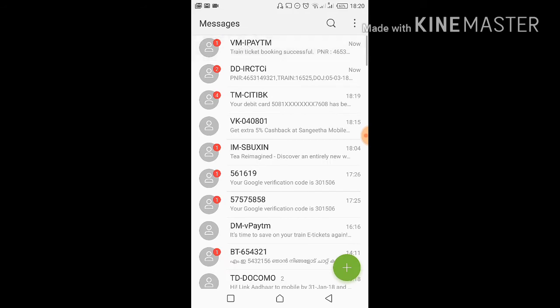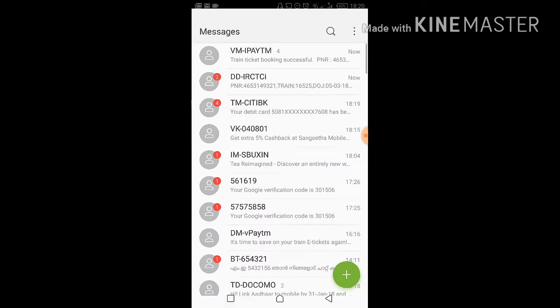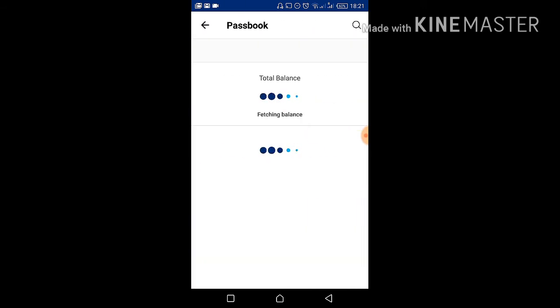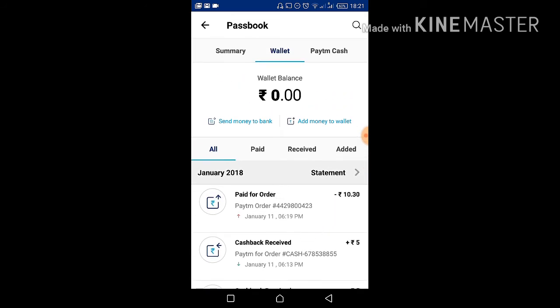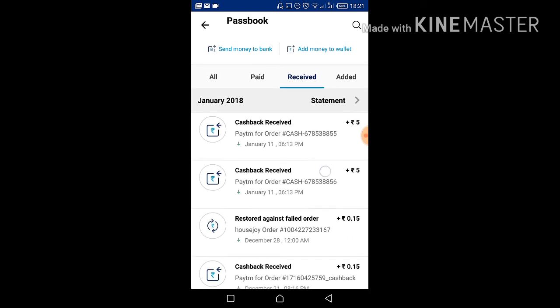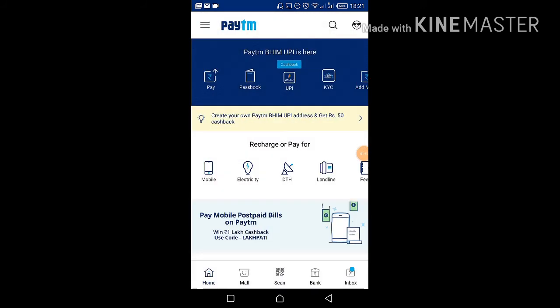The IRCTC ticket booking confirmation message has arrived. Now let me check if the cashback has also come in. I'll go to my Paytm and check. Sometimes it credits quickly without waiting long. And yes — you can see the cashback: 5 plus 5, I got 10 rupees back as the payment gateway charge refund. So like this, dear friends, you can get this great offer from Paytm.